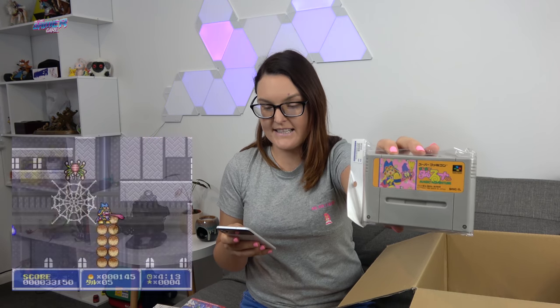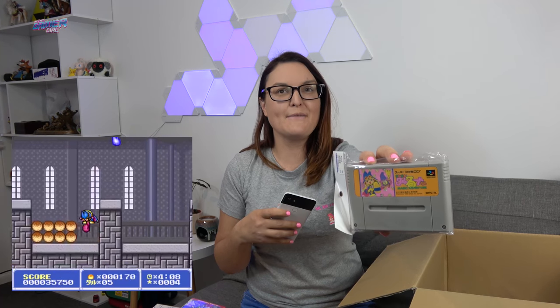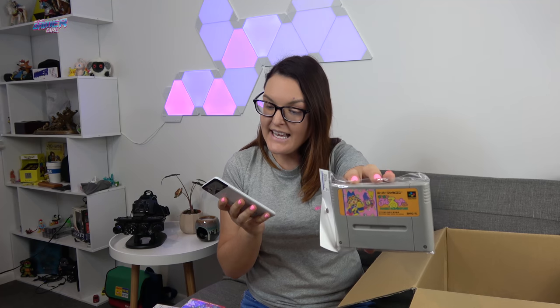Another Super Famicom platformer for 550 yen features a character with a really long tongue — it gives me Kirby meets Wonder Boy vibes — called Magical Taruruto-kun Magic Adventure. I also picked up Hammering Harry for 1,100 yen, a big shout-out to the Den Den Boys for putting that on their Instagram. It's another platformer and it looks so good — definitely check it out.